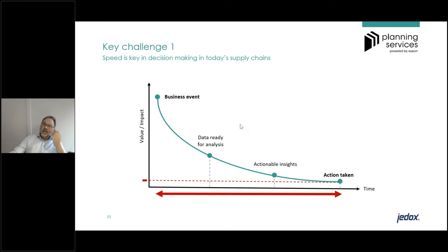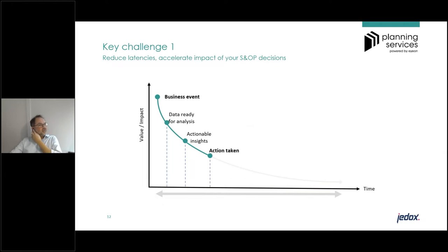What we see in many companies is that it takes too long before a decision is made, and as a consequence the value and impact of that decision on business performance is limited. What you would like to achieve is the capability to sense more quickly what happened, turn data into actionable insights faster, and feed it immediately into your decision making process — so the impact of your decision on actual business performance is much higher.